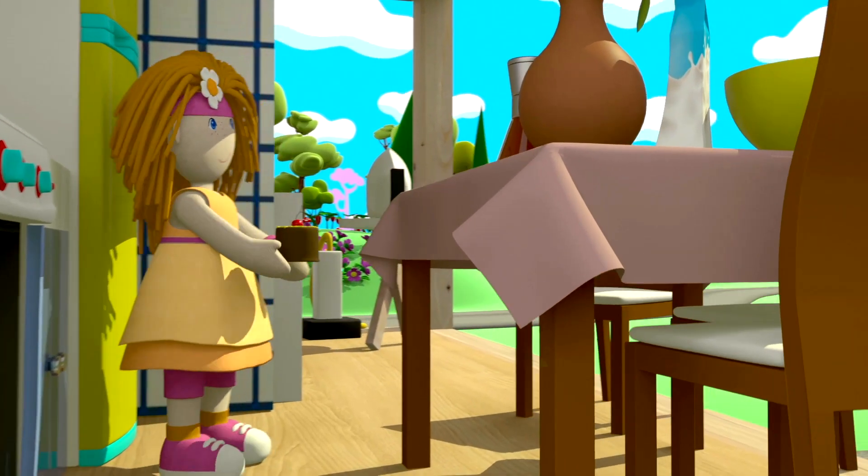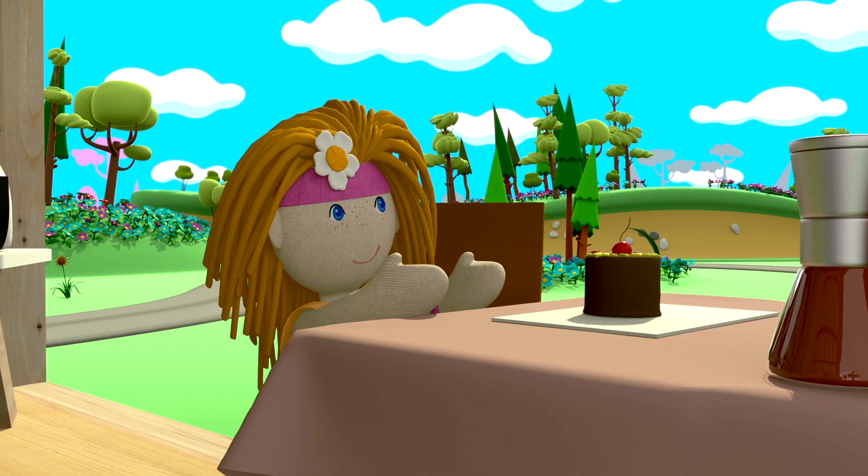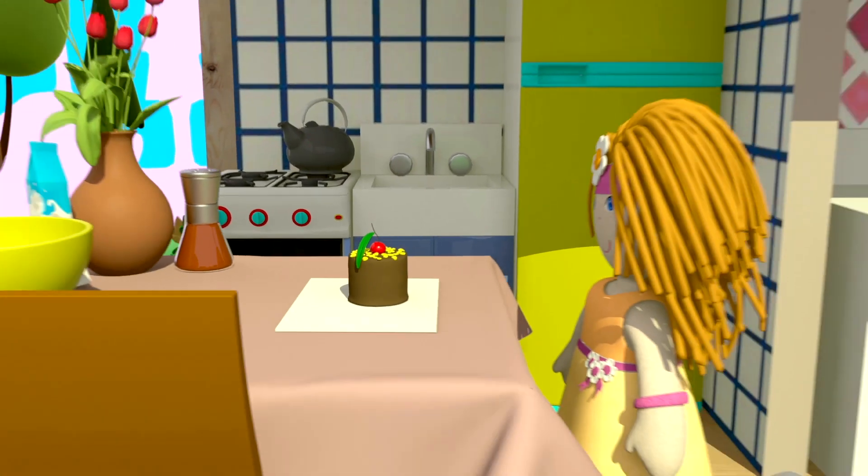Hummm. Parece deliciosa. Bom apetite, Bianca.